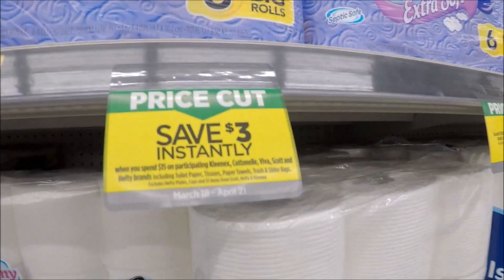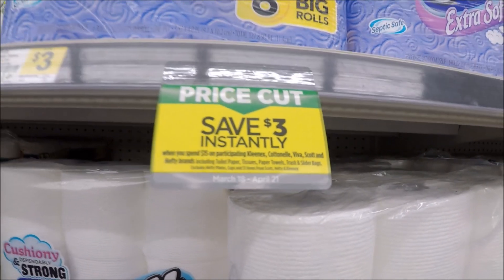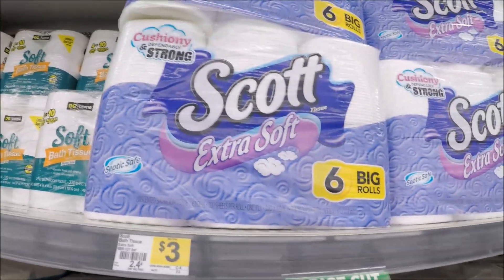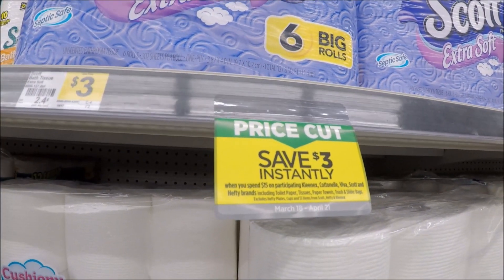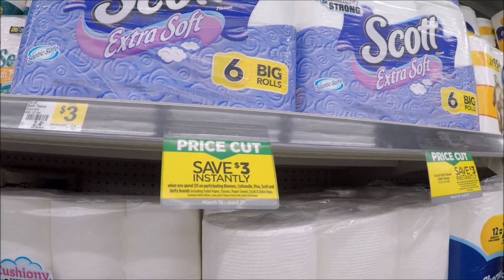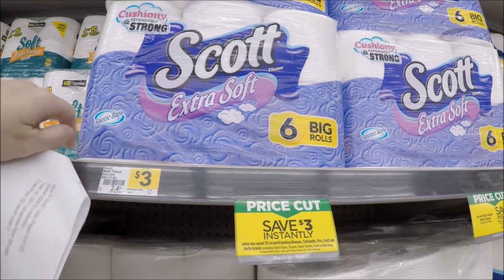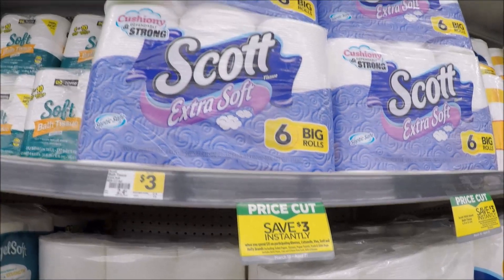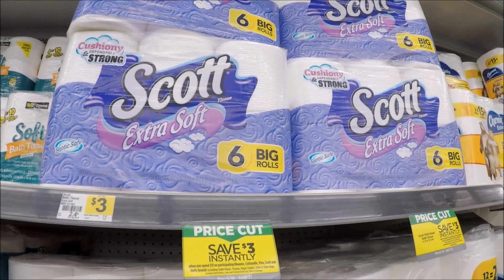The paper product deal I have for you is on Scott — when you spend $15, you save $3 instantly. You're going to pick up five packages of the Scott Extra Soft six-roll, priced at $3 at my store, and that will bring you to $15 so you save $3 instantly at the register. Then you're going to hand over four of your 50-cent off one coupons from SmartSource insert 8, which would drop you down to just $2 a package when you buy all five. My stock-up price for toilet paper is usually right under $2, so I think that's a great deal.